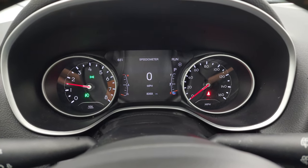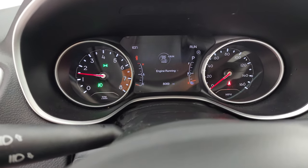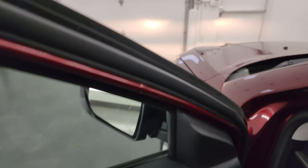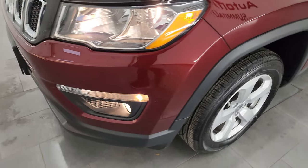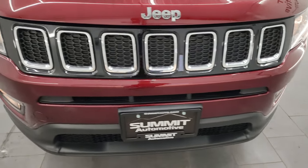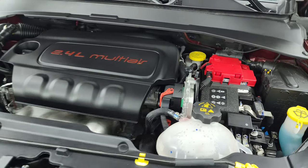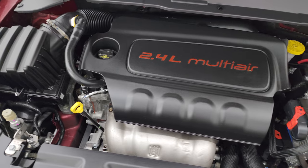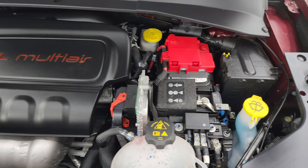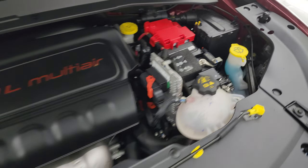Let's start it up and take a look under the hood. It starts right up — no check engine lights or anything like that. Under the hood we have the 2.4-liter Multi-Air engine. The engine bay is very clean and it runs very smooth. Once again, this Jeep has been fully safetied and inspected by our service shop, has a fresh oil and filter change, all the fluids have been checked and topped off, and this Jeep is 100% ready to go. There's the emission sticker.